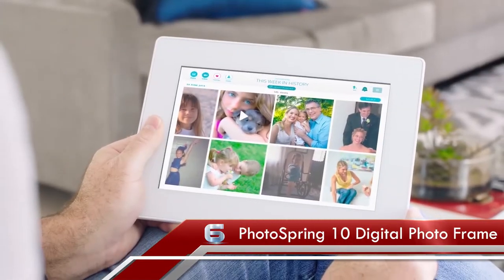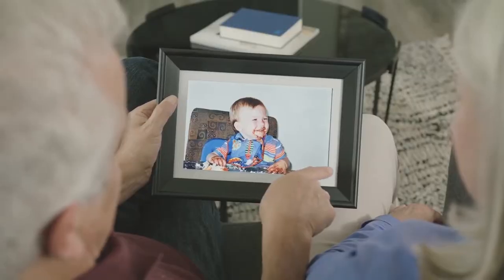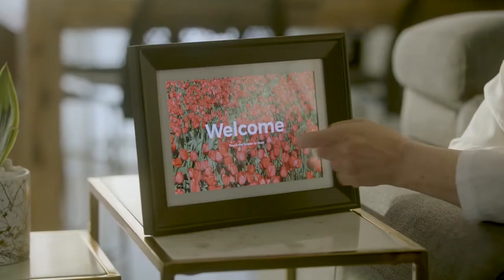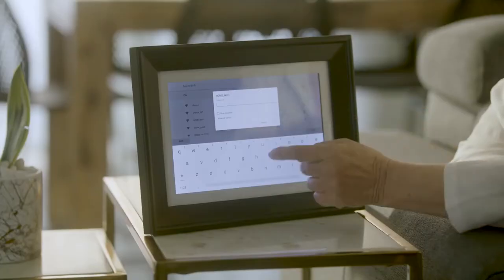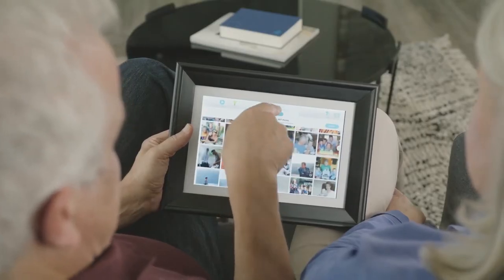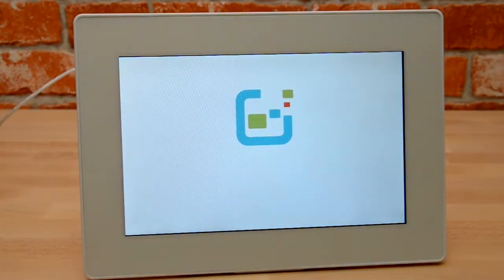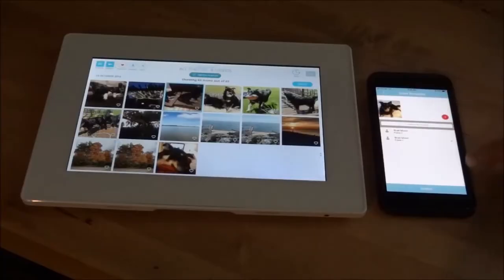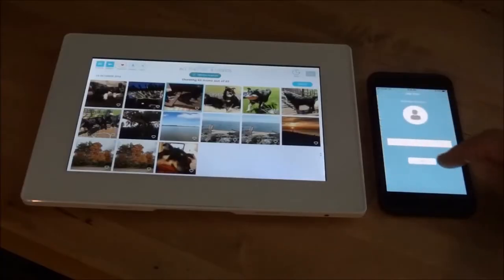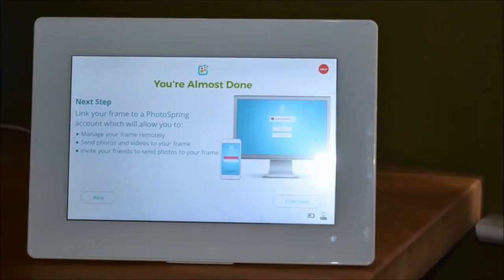Number 6: PhotoSpring 10 Digital Photo Frame. PhotoSpring makes it simple to share and cherish memories with family and friends, combining the functionality of a digital picture frame and a digital photo book into a single gadget. As a digital photo frame, it allows you to view your most treasured images throughout the day. You may also pick it up and pass it around the room as a digital picture album with a touchscreen. PhotoSpring features a four-hour battery life, giving you plenty of time to share images with friends and family.